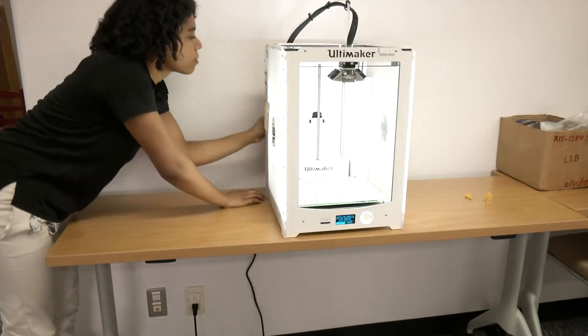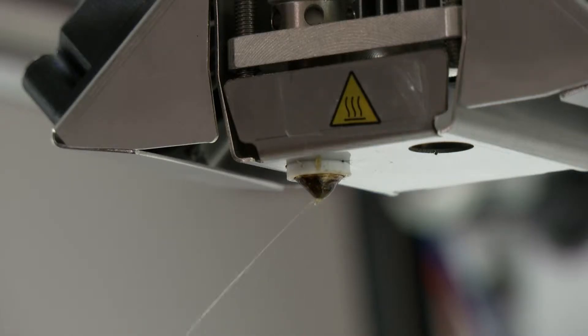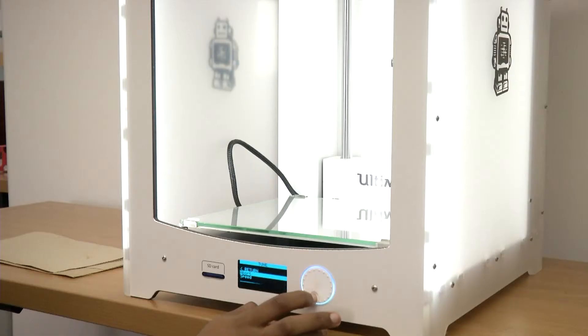The library ordered this new printer to offer Iwakuni residents a chance to get their hands on some cutting-edge technology. Everyone can't go out and purchase a 3D printer to try. But it's a technology that people want to use and that you might want to learn to use, so you can come to the library to use it.